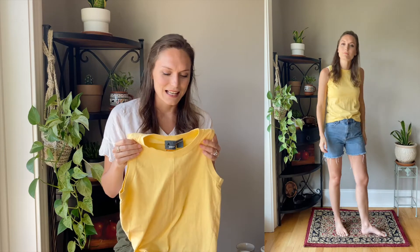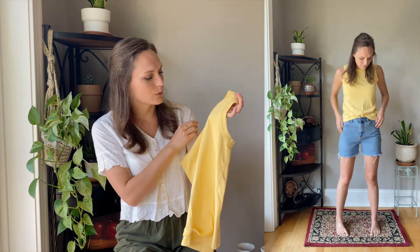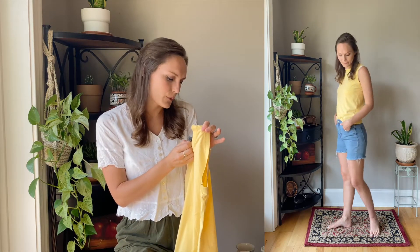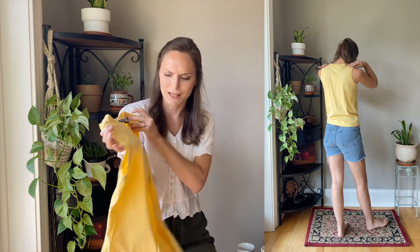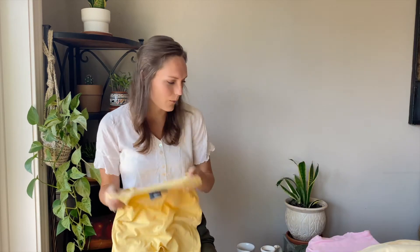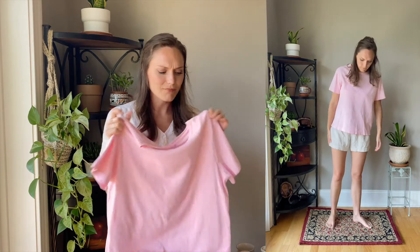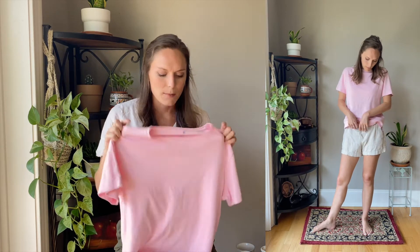I'm starting to really like yellow, so I found this yellow tank top — it's from Liz Wear, which I think is activewear, but it's 100% cotton and it looks just like a regular tank top, so I'm very excited about that one.